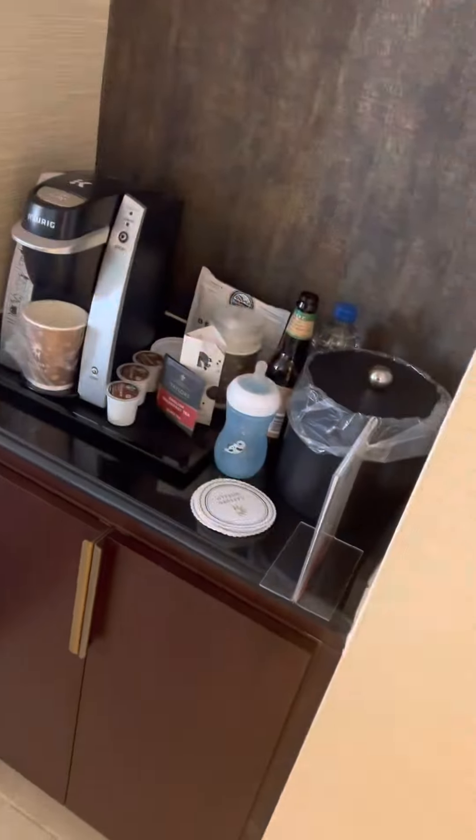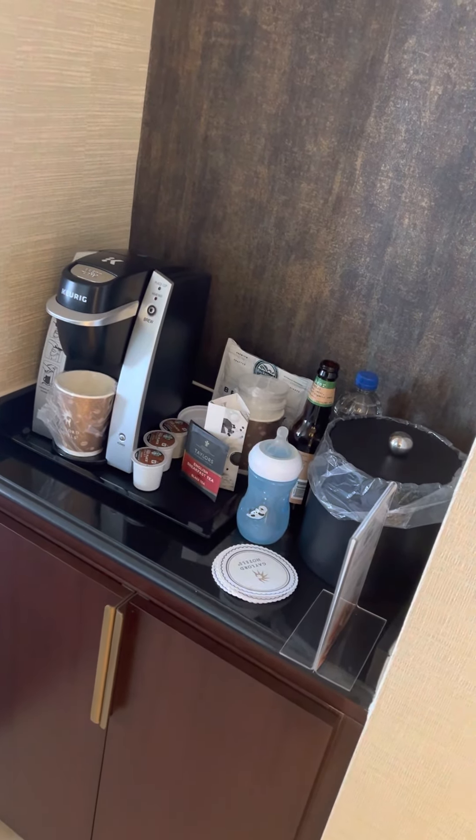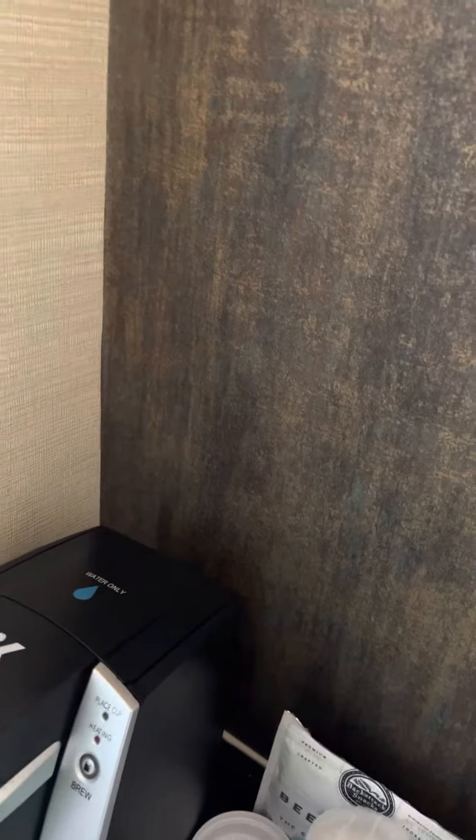Coming through the hall to a standard coffee setup. I'm not a big coffee drinker, so didn't really drink much of this. But we did use the heck out of these water bottles — every time the room got cleaned, four more of those showed up.